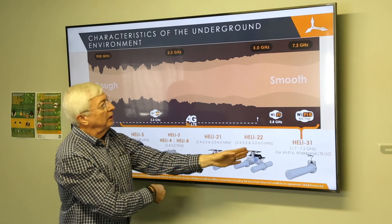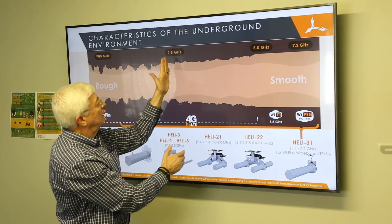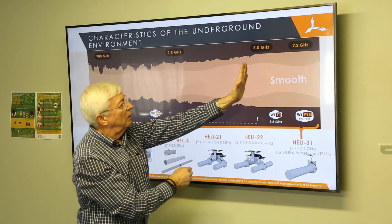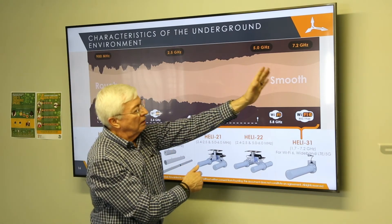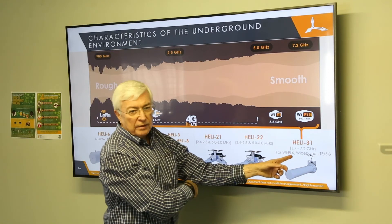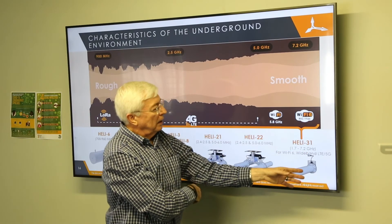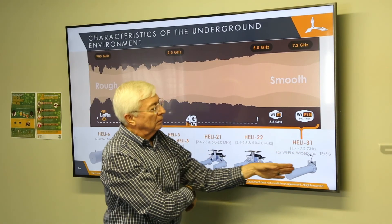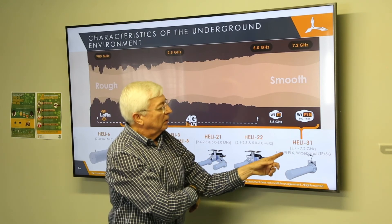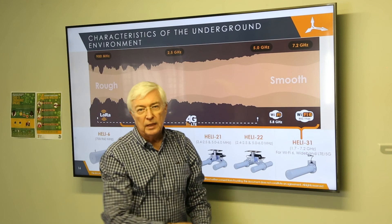Our Heli21 and Heli22 work very well with MIMO in the 2.4 to 5 GHz range in hard rock mines. Our absolute flagship is now our Heli31, which covers the frequency range from 1.7 to 7.2 GHz in a tapered helical antenna, capable of handling Wi-Fi 6, wideband LTE, and 5 GHz.